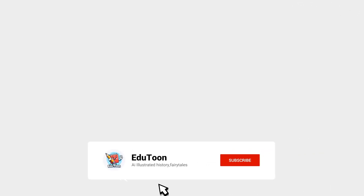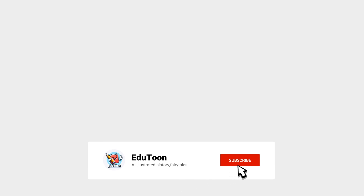Enjoying the content? Hit that subscribe button and give us a like. Your support means the world to us — we are awaiting you in our community of adventure.